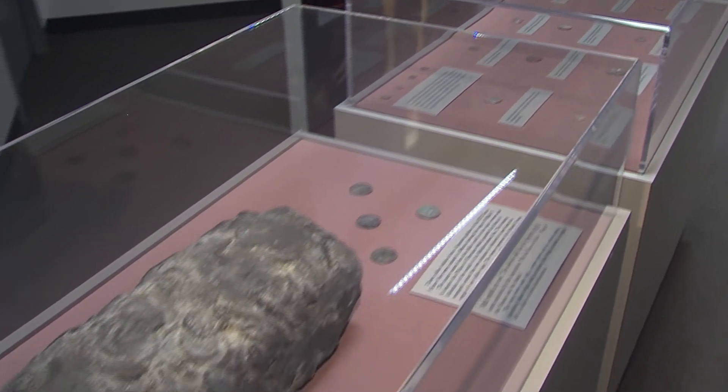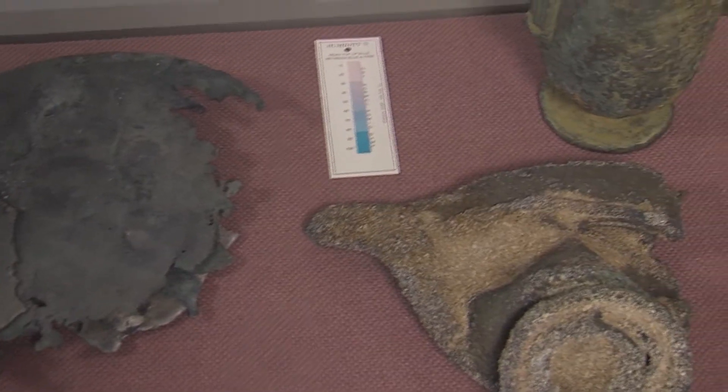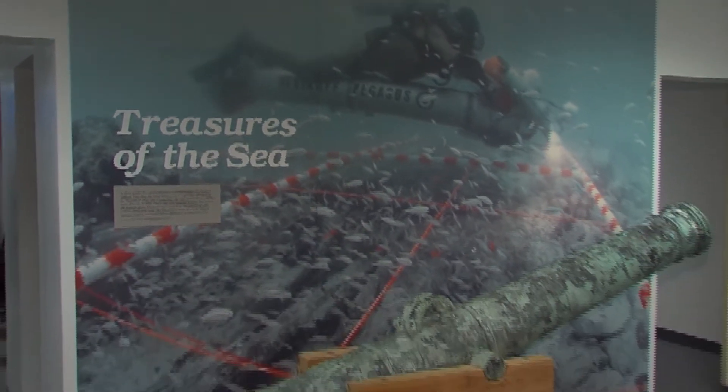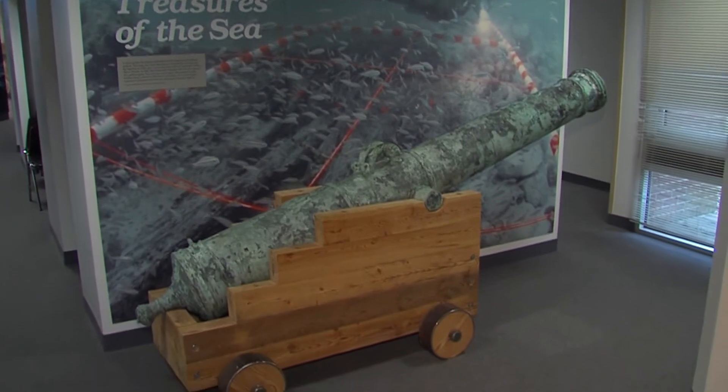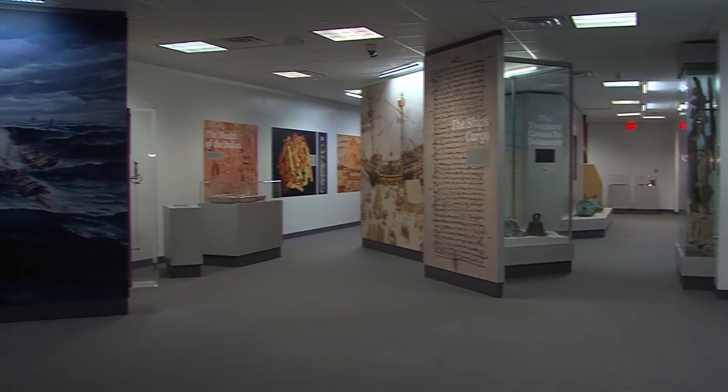Today, all that remains is a handful of precious artifacts, some of which are on display right here on Delmarva at the Treasures of the Sea exhibit at Delaware Technical Community College in Georgetown. Most people are surprised just to find this much stuff in a small place here in the middle of little old Georgetown. So how did this treasure end up in Delaware?